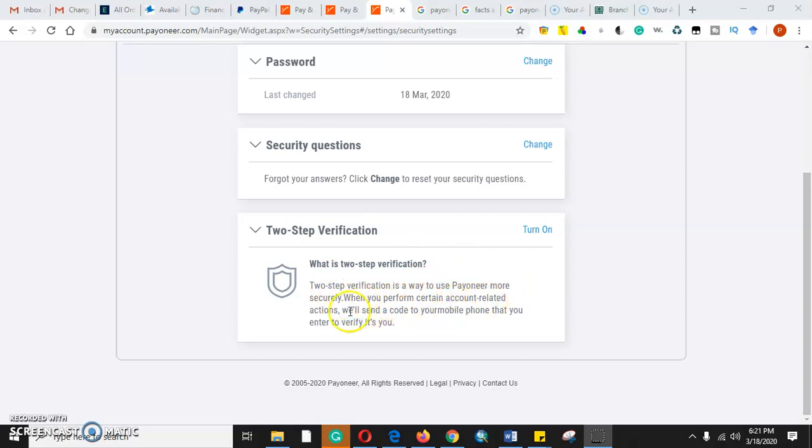Two-step verification is a way to use Payoneer more securely. When you perform certain account-related actions, Payoneer will send a code to your mobile phone number to verify that it's you. This is the way that Payoneer makes it very reliable so that nobody can access or hack into your account without your phone number. You have to verify. Make sure you subscribe, like, share, and comment.